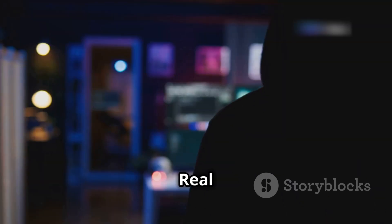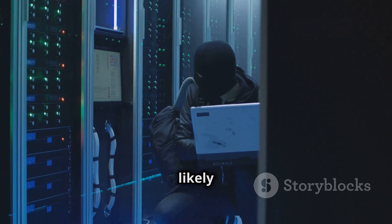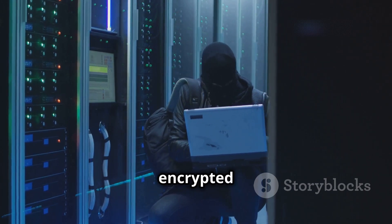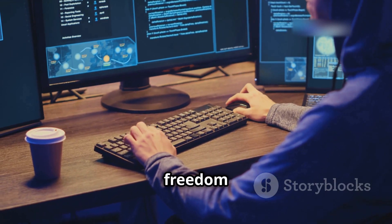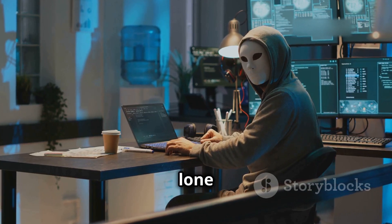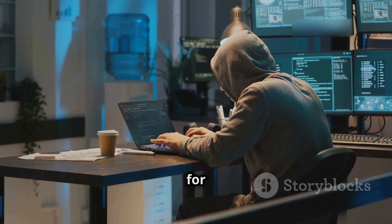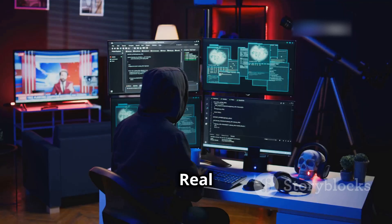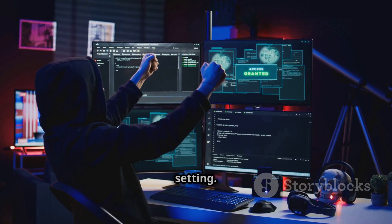Real hackers value anonymity and security above all else. They're more likely to operate from secure, private locations using VPNs, encrypted connections, and other measures to mask their tracks. They're not about to risk their freedom for a cappuccino and a croissant. While the image of a lone hacker casually infiltrating the CIA from a bustling coffee shop makes for a cool movie scene, it's about as realistic as a talking dog.